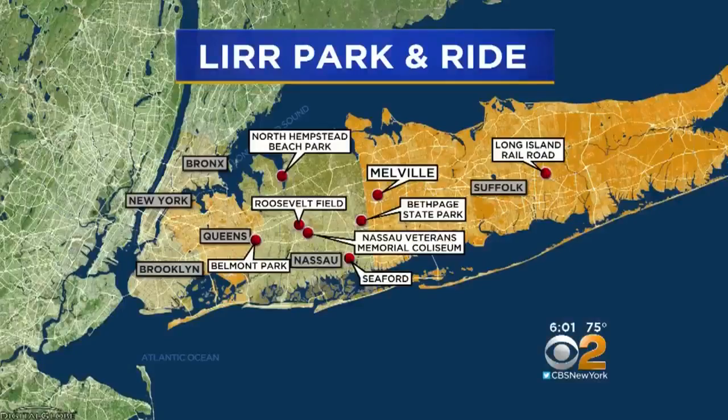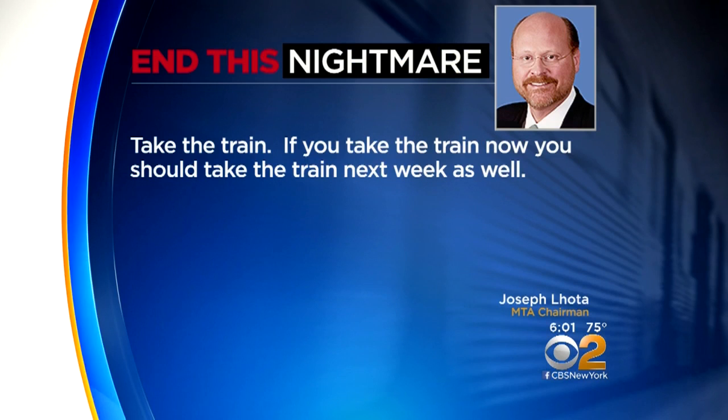They have an electronic alert system so that the minute the ferries are full, they'll be able to advise would-be passengers to divert to buses or trains. Two hundred coach buses will fan out from eight park-and-ride locations for an HOV lane trip to Midtown. LIRR officials are urging: if you take the train now, you should take the train next week as well.